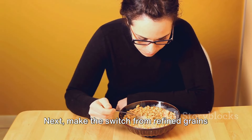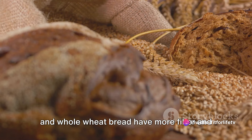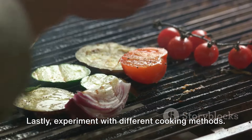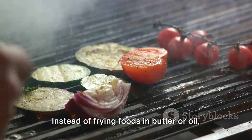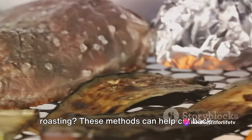Next, make the switch from refined grains to whole grains. Whole grains like brown rice, oatmeal, and whole wheat bread have more fiber and can help lower your LDL cholesterol. Lastly, experiment with different cooking methods. Instead of frying foods in butter or oil, why not try grilling, steaming, or roasting?